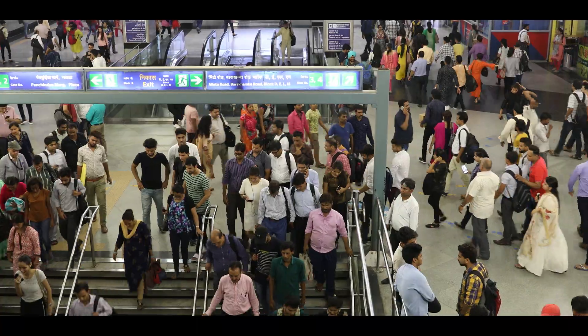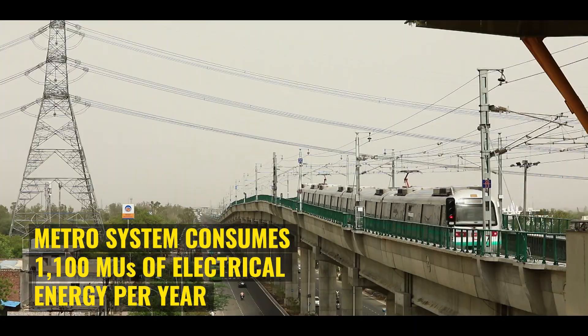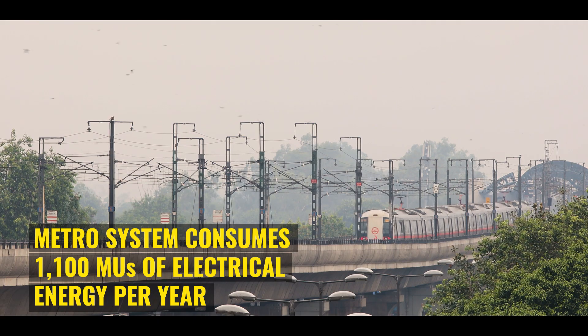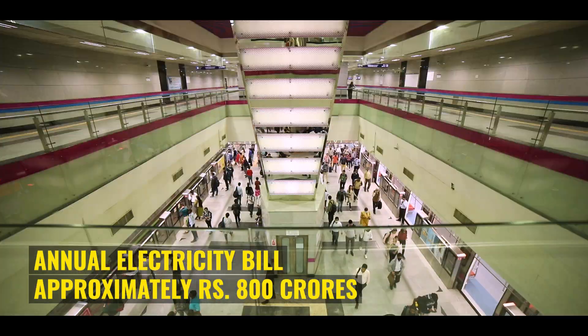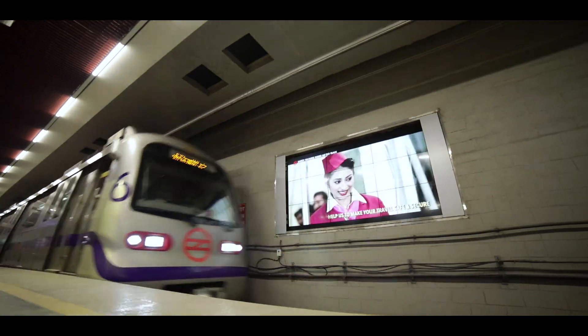To run this massive metro system, about 1,100 million units of electrical energy is consumed per year, costing nearly 800 crores, which is about 30% of its total operating expenses.